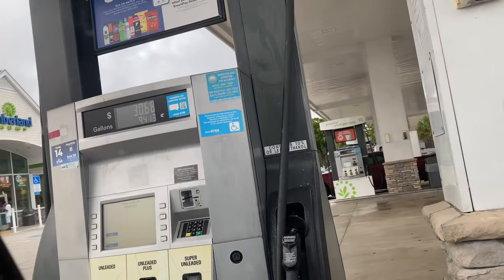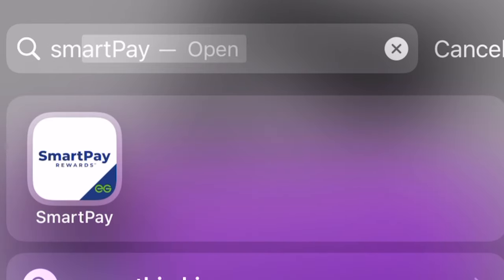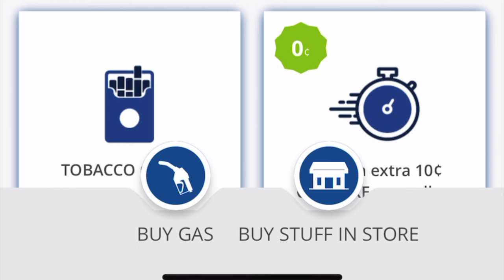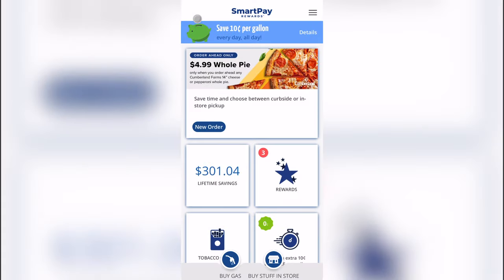So we're at pump 14. Download the app — SmartPay, it's the Cumberland Farms app. Open it up, go to the bottom left where it says 'Buy Gas.' Click 'Buy Gas,' then enter your PIN or use Face ID.